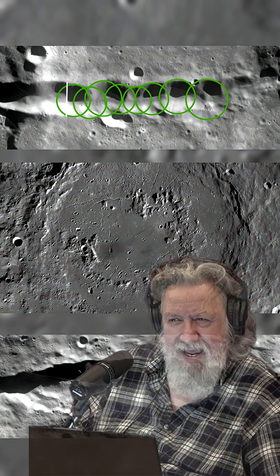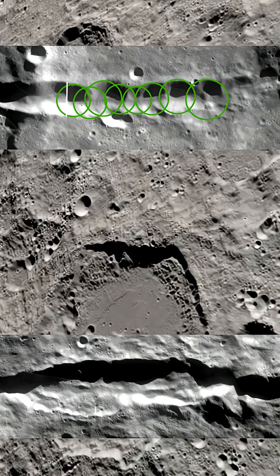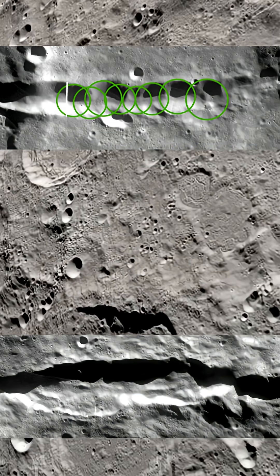Researcher Randall Carlson highlights this site as one of the clearest preserved examples of large-scale planetary bombardment. He points to the sharp edges and undisturbed shape as evidence the terrain never had time to settle. The moon simply froze the destruction in place.